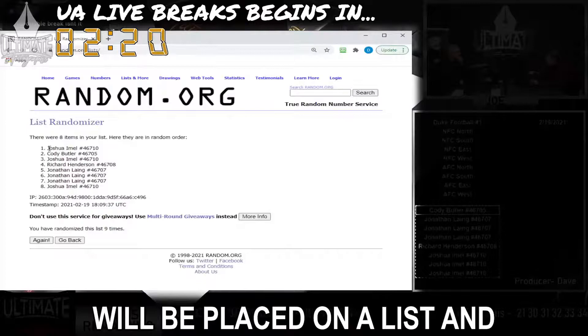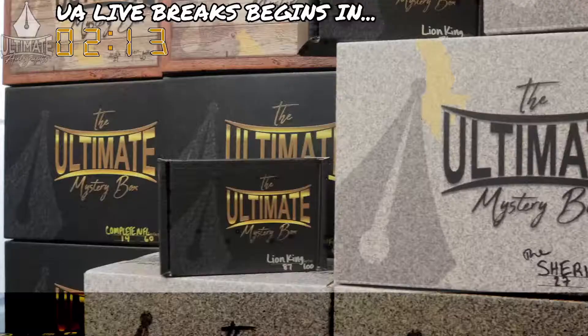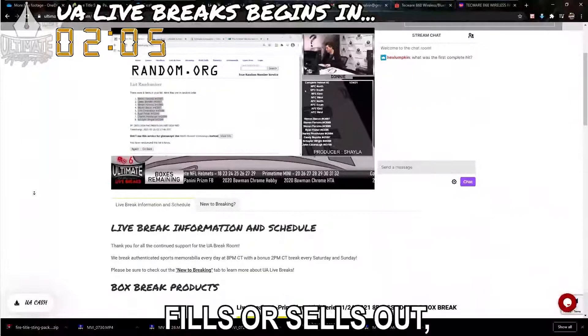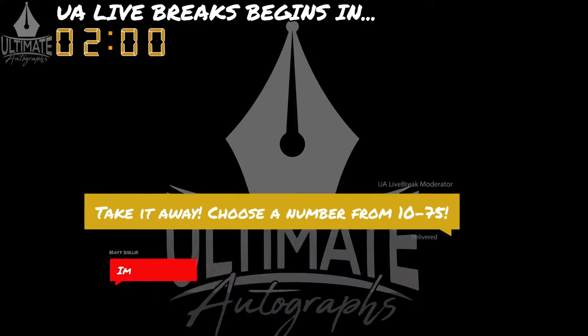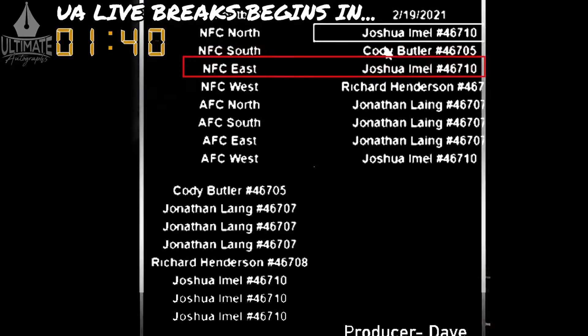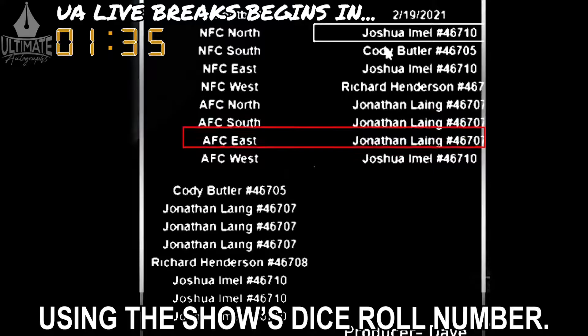Every mystery box that is broken, the names of every collector will be placed on a list and randomized using the dice roll number for the show. Next, you see this black ticker down here? This shows you which numbers are still available in each and every Ultimate Autographs mystery box series. When a break fills or sells out, the host will ask for a number. This is where you make your selection from. Simply type a number in the chat, and the host will pick the first number they see.